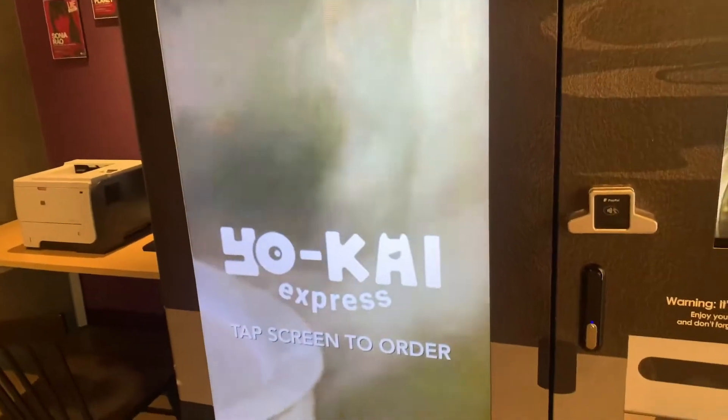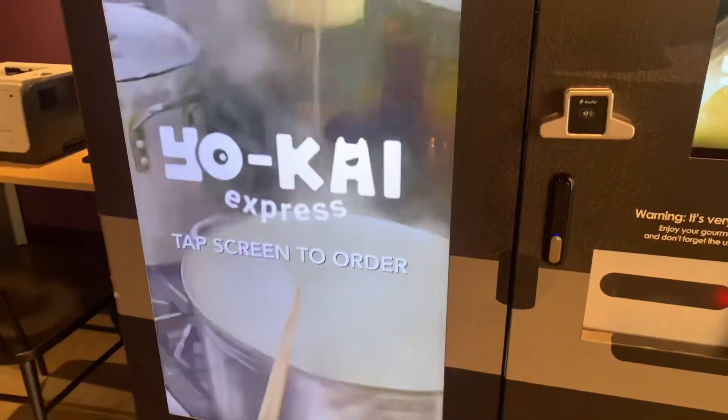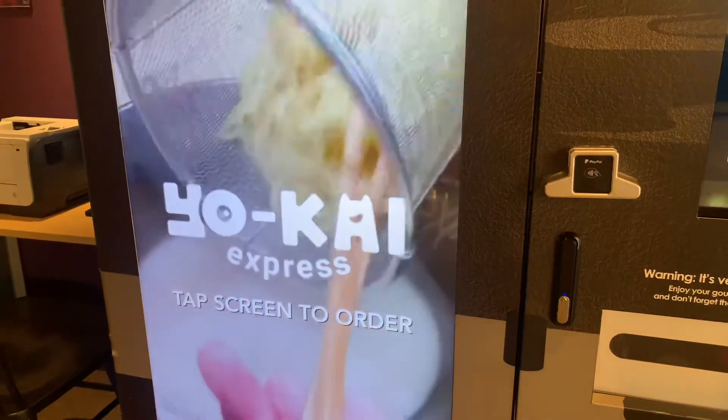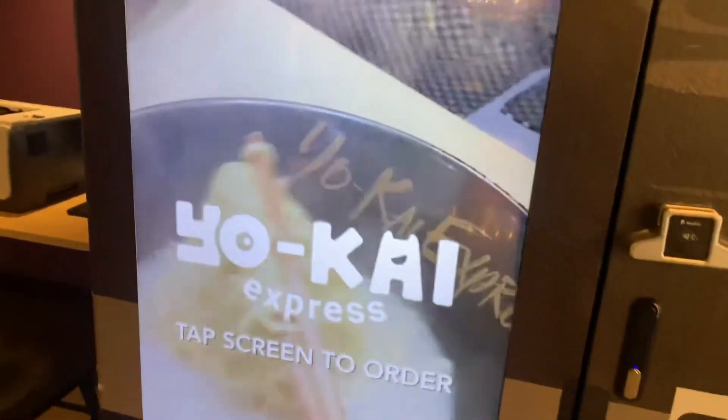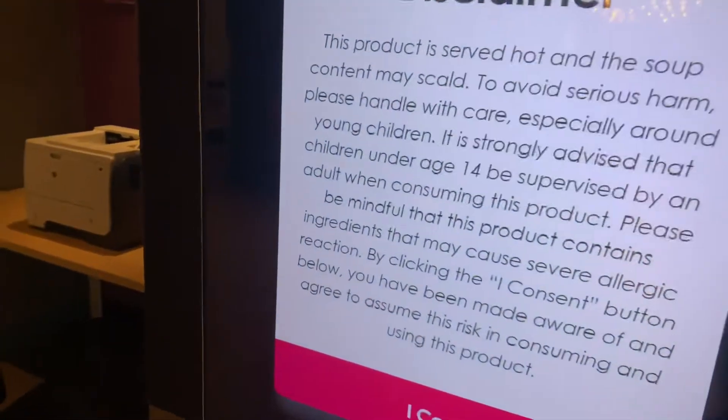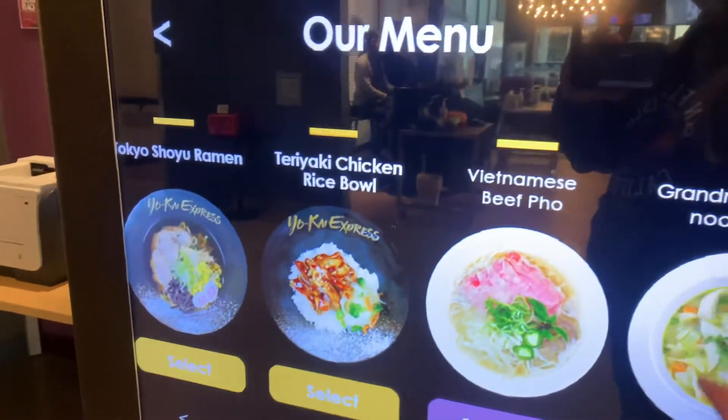Now this is something that I've only ever seen on Facebook — a vending machine that gives you ramen? Say what? Yeah, and from what I hear, it's really delicious. We have heard the black garlic is the absolute best.